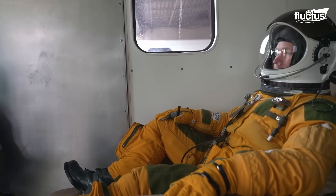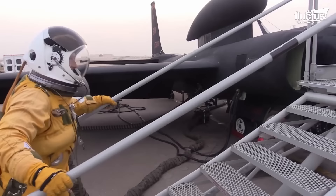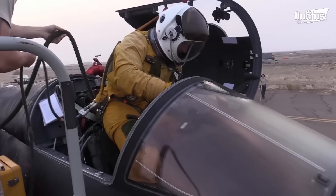Before taking off, U-2 pilots prepare for their mission by studying the flight plan, reviewing the intelligence information they wish to collect, and familiarizing themselves with protocol should they be in an emergency situation.